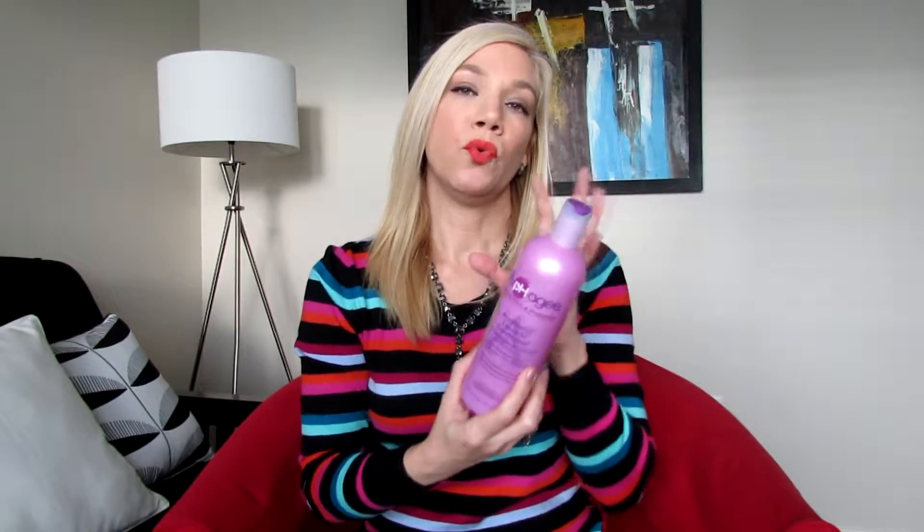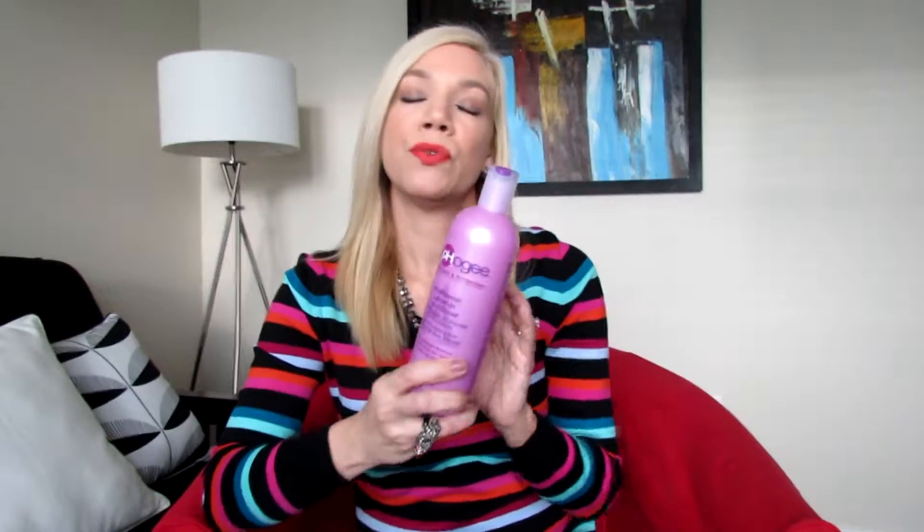I believe this is 16 fluid ounces and it's around $9. This is a vitamin leave-in conditioner. It claims that it adds lightweight moisture, improves body and shine, and protects against heat. So you're getting a leave-in conditioner that will give you heat protection when you're using hot styling devices and the benefits of vitamins and good ingredients for your hair.